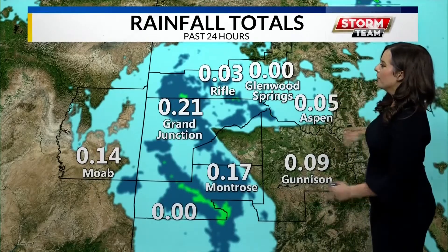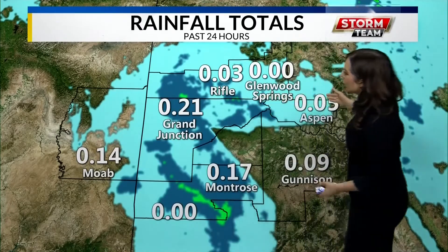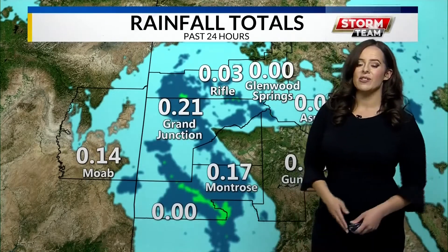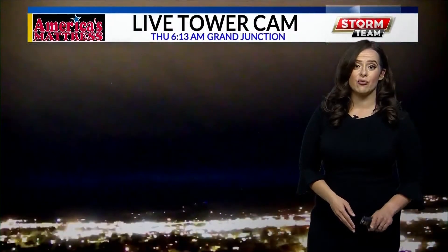Other places that have seen it are all in the blue and teal that you see here. We've seen a good amount for the entire western slope region, and we need it because there are some areas where we're just seeing a really bad drought.